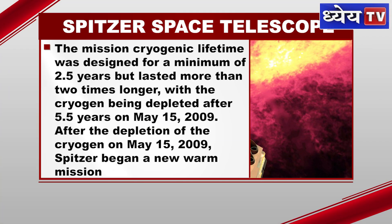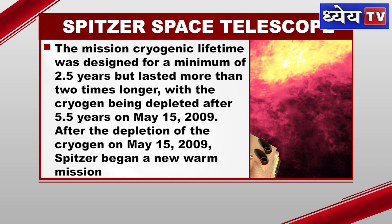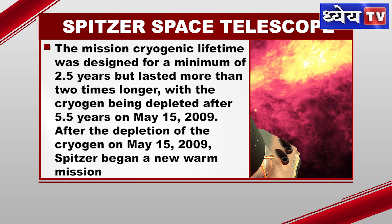The mission's cryogenic lifetime was designed for a minimum of 2.5 years but lasted more than two times longer, with the cryogen being depleted after 5.5 years on May 15, 2009.